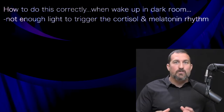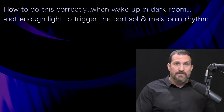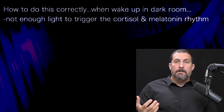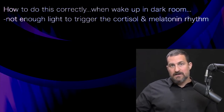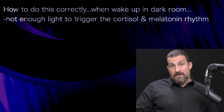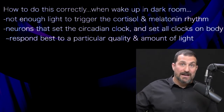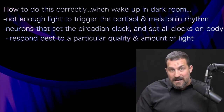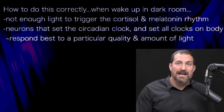Depression is another consequence. I really want to focus on what we can do and how to do it correctly. When we wake up in a dark room, there isn't enough light to trigger the correct timing of this cortisol-melatonin rhythm. These neurons in our eye that set the circadian clock respond best to a particular quality and amount of light.